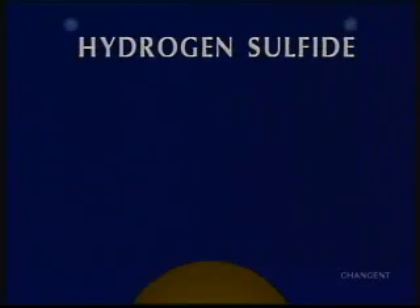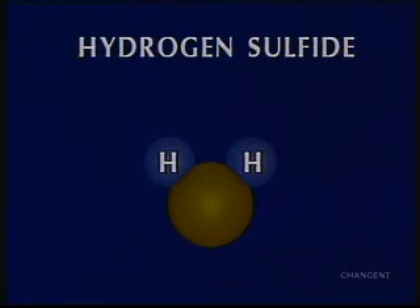Hydrogen sulfide forms when two hydrogen atoms combine with one sulfur atom. It's produced as an unwanted byproduct during industrial operations or through bacterial action during the decomposition of organic matter, such as the formation of natural gas and oil.